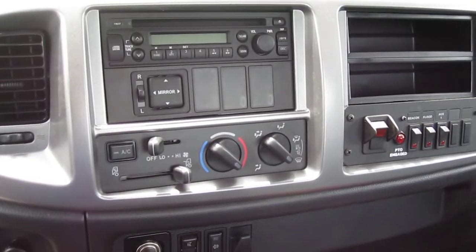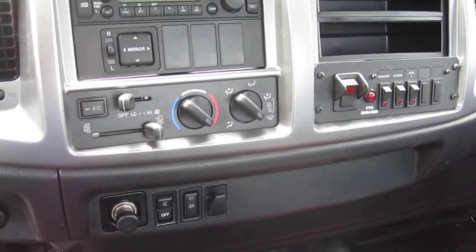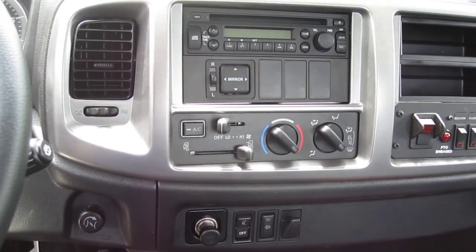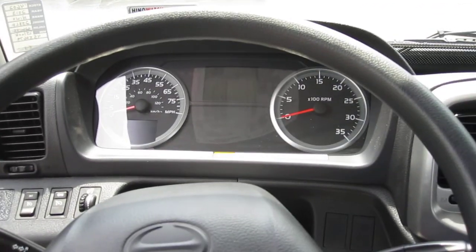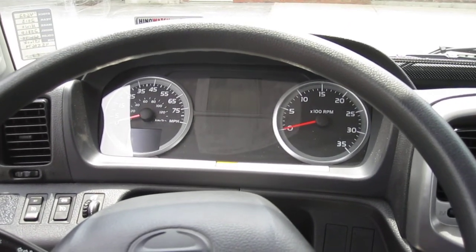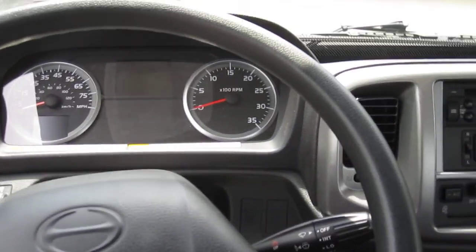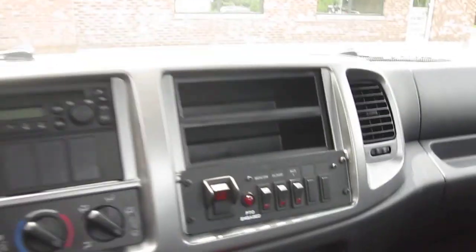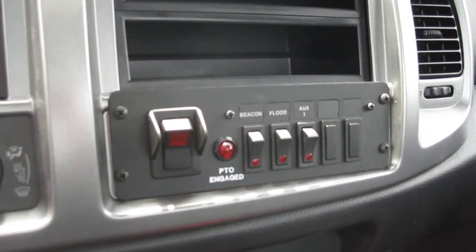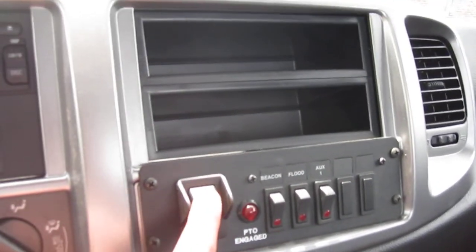Got a CD player, power mirrors, heated mirrors, AC, cruise control, tilting and telescoping wheel. You got some digital instrument clusters besides the tach and speedo. Pretty nice setup. It's a vinyl interior so it's easy to clean, with rubber floors — good for a tow truck. You got a switch panel in here. We got a hot shift PTO, so just the flip of that switch right there and you're live with the PTO to operate your hydraulics.